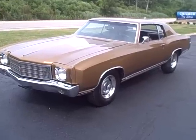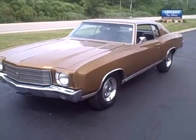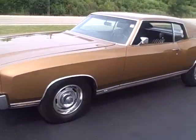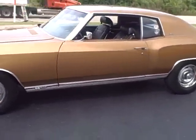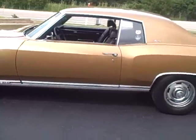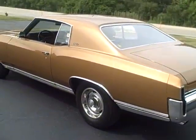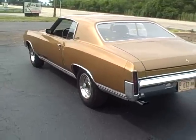We have a 1970 Chevy Monte Carlo. This is an SS model with a big block, all numbers matching. Another fine vehicle at the Chicago Toy Store. You can find them at TheChicagoToyStore.com online. Please come and visit our website and friend us on Facebook for all of our exotic and classic cars.